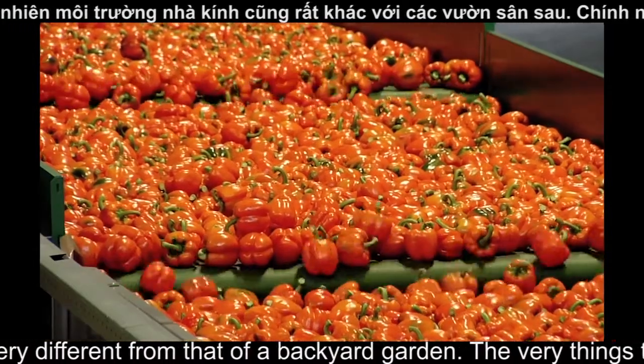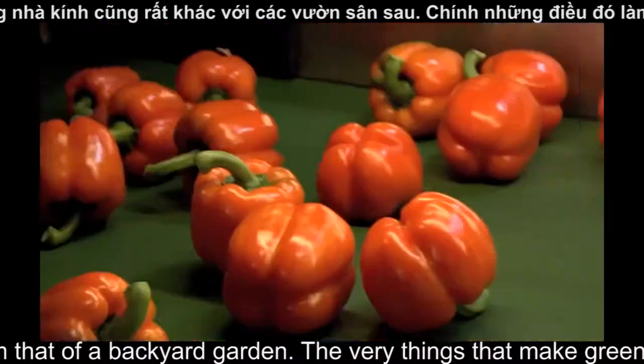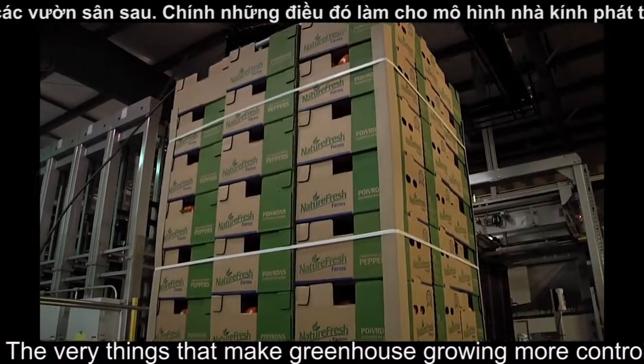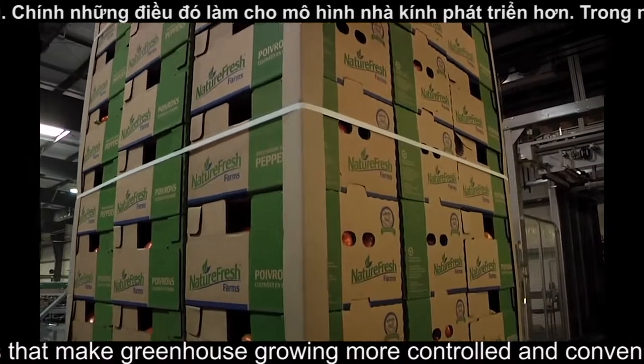NatureFresh Farms bell peppers are low in saturated fats, cholesterol and sodium. They're a good source of dietary fiber, vitamins A, C and E. The nutritional value of NatureFresh Farms produce makes them ideal for maintaining optimum health and weight loss.